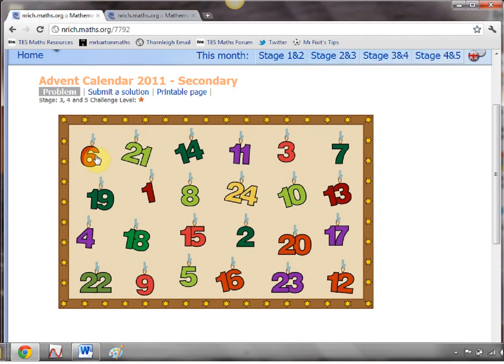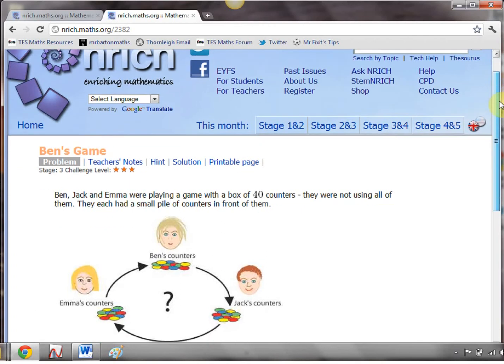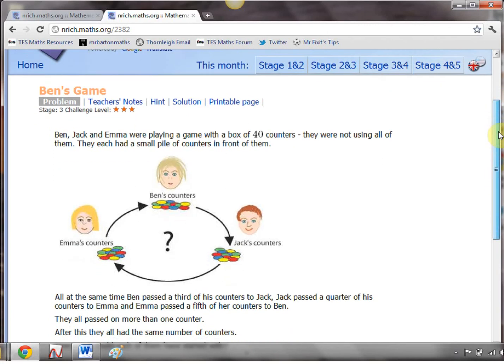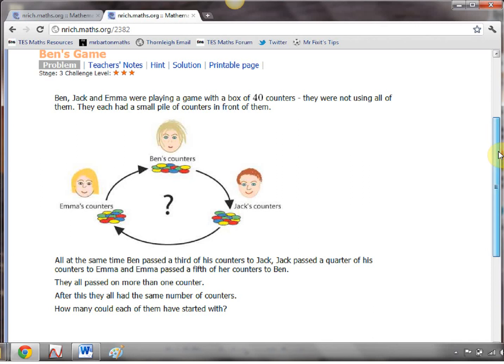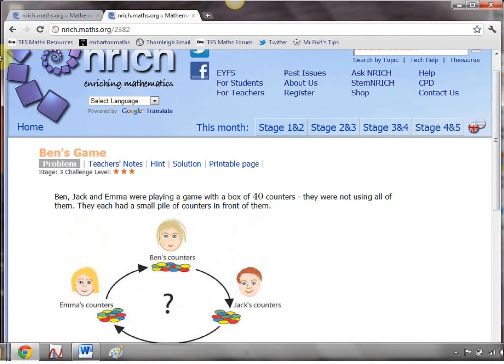Then it jogs around to the 6th of December. What's behind this door? Now, this is one of my favourite Enrich puzzles, and it's absolutely very, very challenging. It's stage 3 — key stage 3 — but it's a three-star, and it's worth every one of those stars. It's about sharing counters out, and after a few little rounds of sharing, we all end up with the same number of counters — these three people — and how many did they start with? Some nasty little fractions and ratios flying around there to keep students busy.